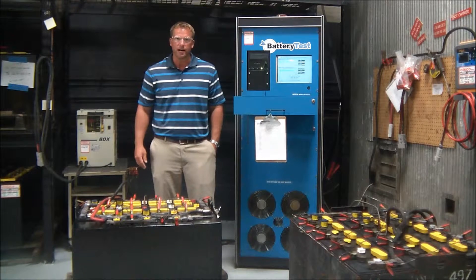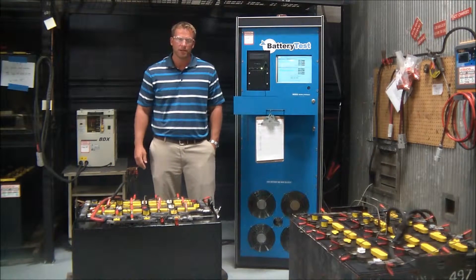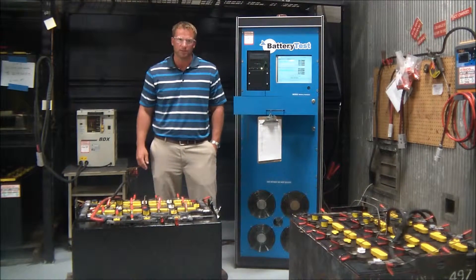When your batteries first hit our dock, our factory trained technicians perform an initial check-in. They then charge and equalize the battery to bring it back to manufacturer specifications.